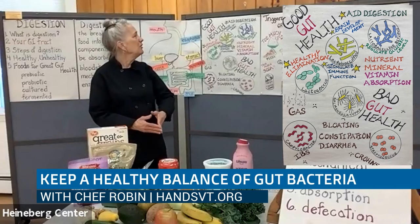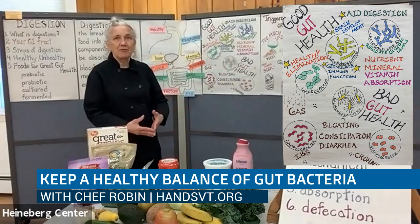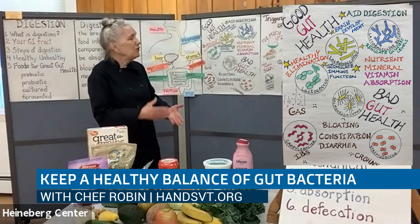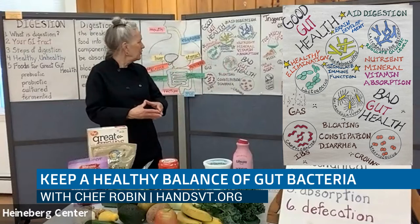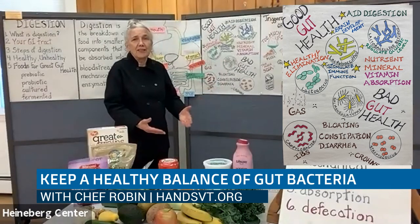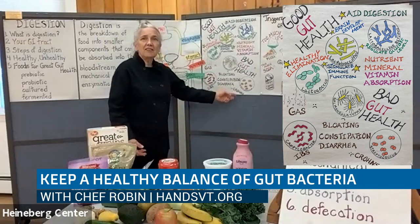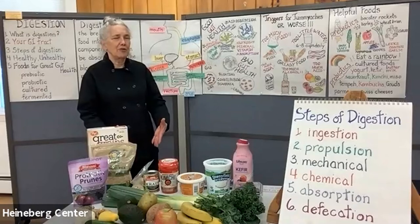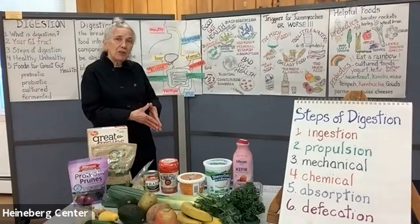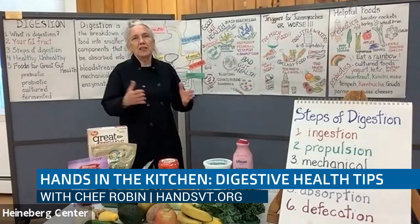Lots of stuff is going on that we want to make sure stays in the good department. When you consistently have a bad gut microbiome situation, it can lead to gas, irritable bowel syndrome, and Crohn's disease. So how do we try and avoid that? There are lots of different ways. We're looking at triggers that create those tummy ache situations.